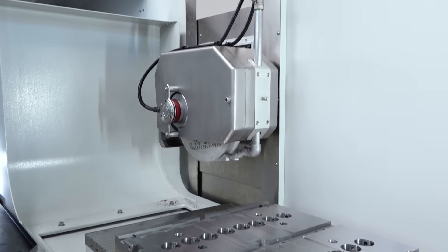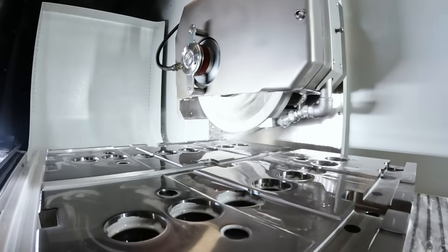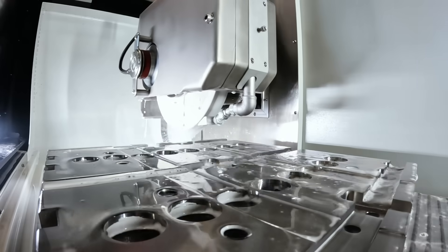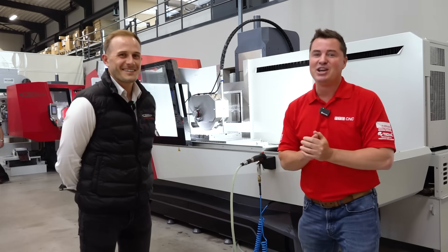For folks who haven't seen our factory tour together — I have a pet peeve about buying a machine and then being told, 'oh by the way, you need this and this and this in order to make it run.' That drives me absolutely crazy.